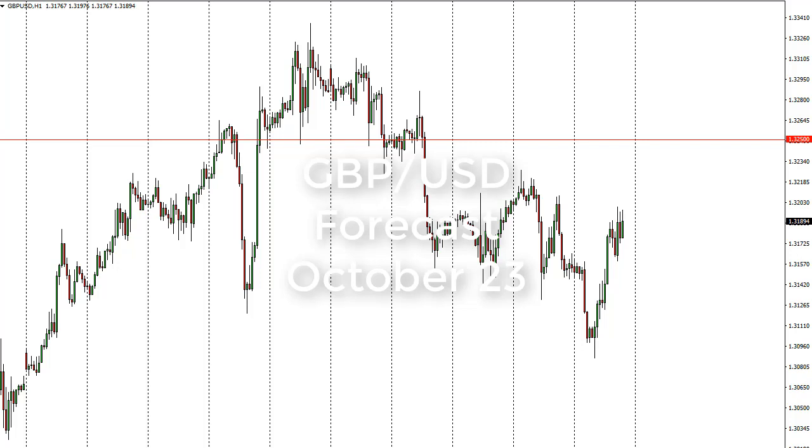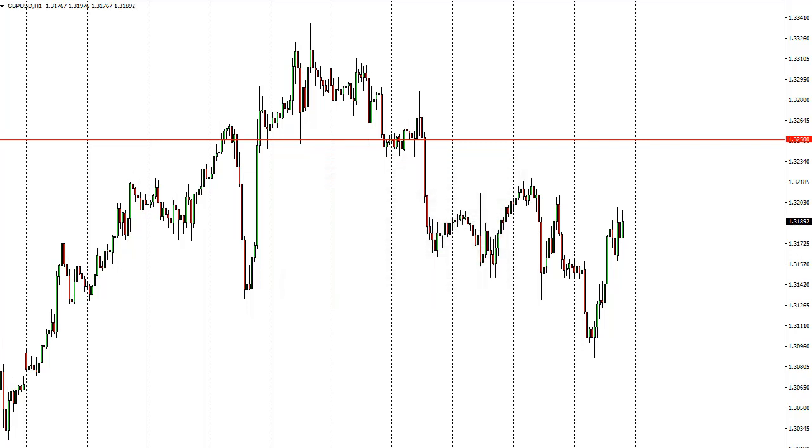From FX Empire, it's Christopher Lewis looking at the upcoming October 23 trading session. In front of me I have the British pound US dollar pair. We pulled back from here, found support at the 1.31 level, and then turned around to rally, testing the 1.32 handle. A break above there should see the 1.325 level tested next, and if we can break above there, then we go to the 1.35 handle.